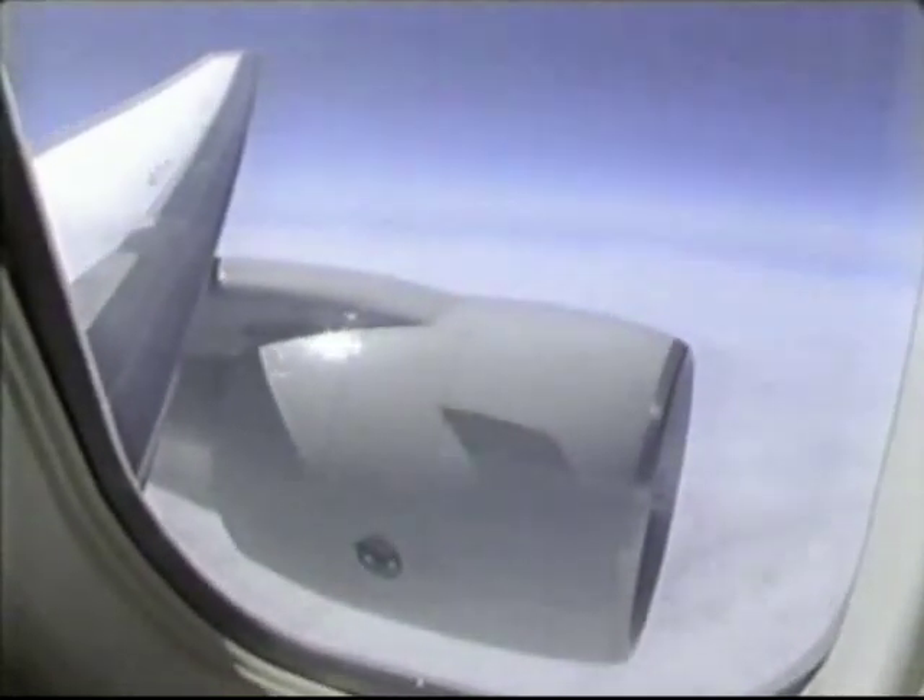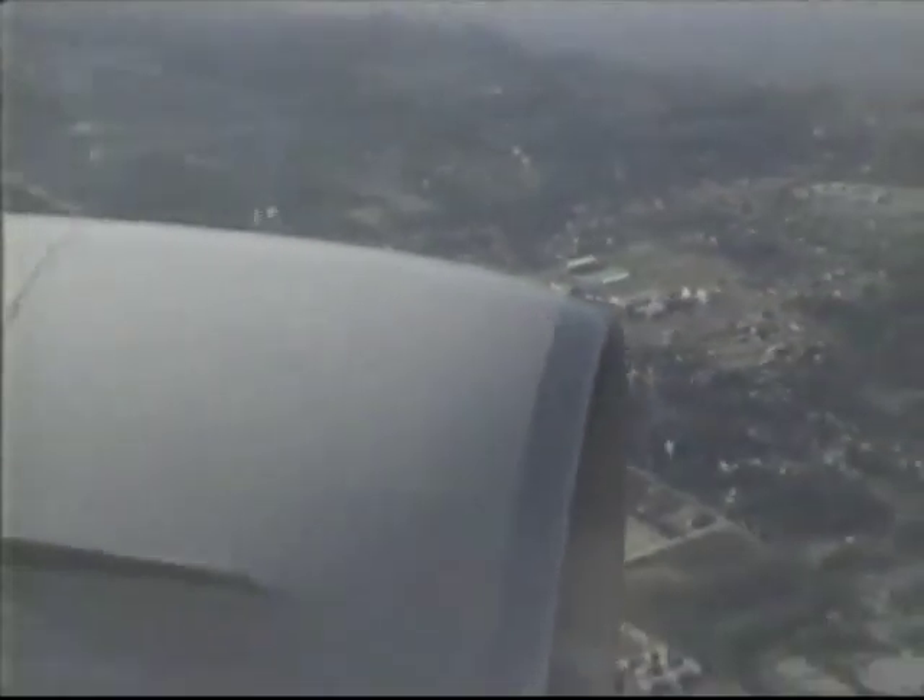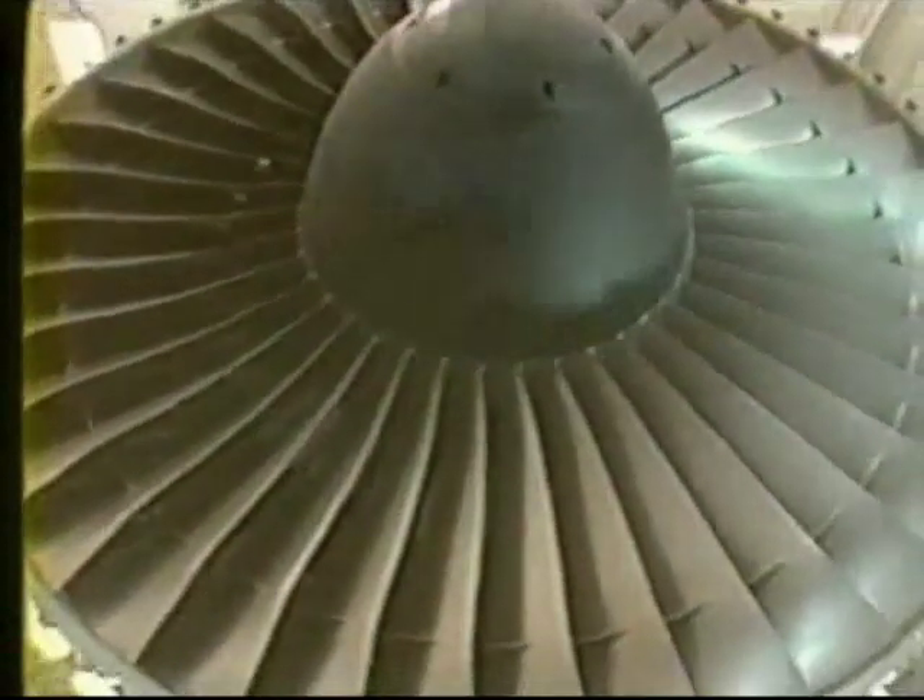The PW4000 is a third-generation high-thrust turbofan engine designed for low fuel consumption, high reliability, and easy maintenance. The PW4000 has a state-of-the-art design, the result of more than 10 years of research and hundreds of tests.